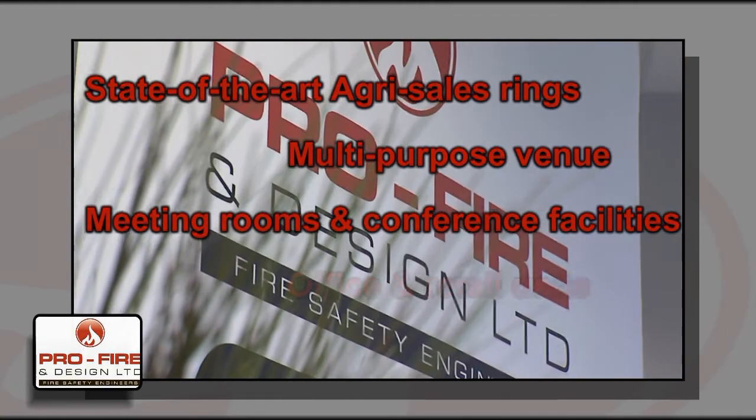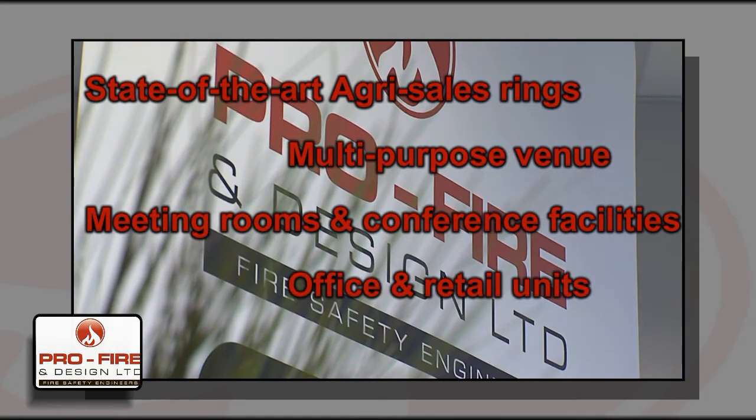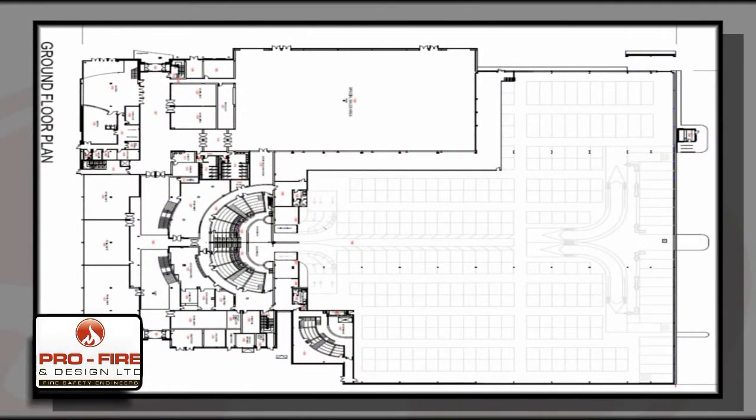The facility also includes meeting rooms and conference facilities, a range of office and retail units, and bar and restaurant accommodation. ProFire developed the fire strategy for the entire building.